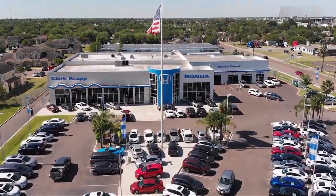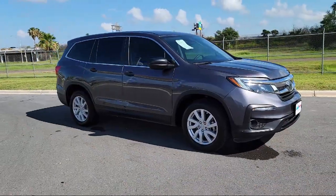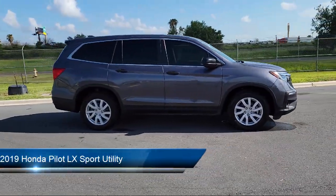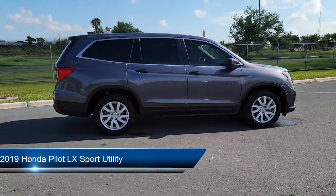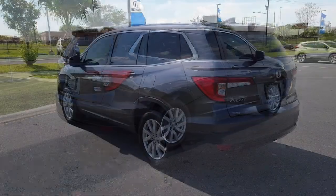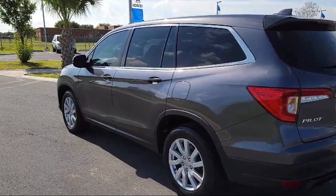Welcome to Clarkknapp Honda. Here's a look at another one of our great vehicles from our inventory. It comes equipped with alloy wheels, fully automatic headlights, split fold-down rear seat, rear view camera, tire pressure monitoring system, and auto high beam headlight control.